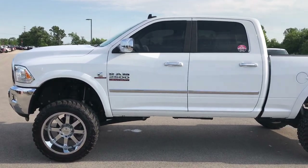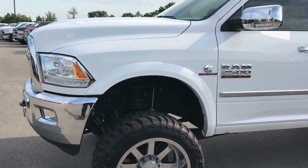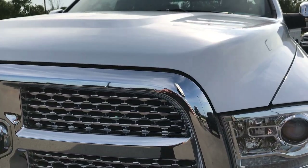This is stock number 8885, a 2016 Ram 2500 Crew Cab Short Box. This truck has a 6.7 liter Cummins diesel.